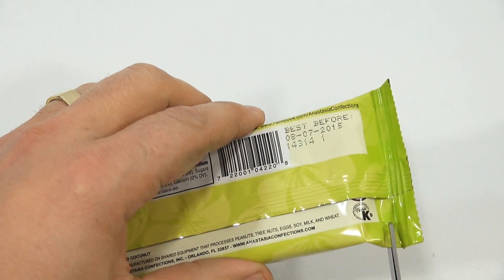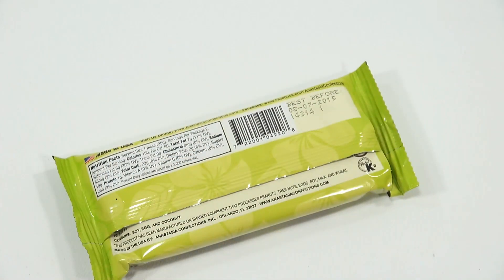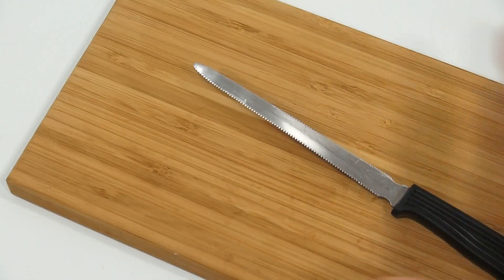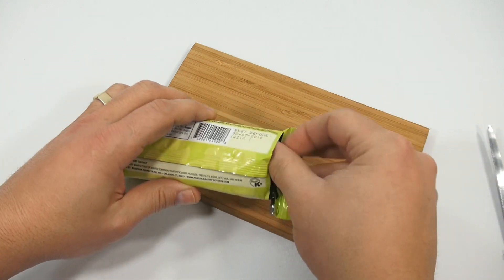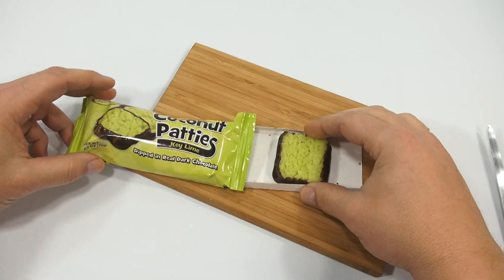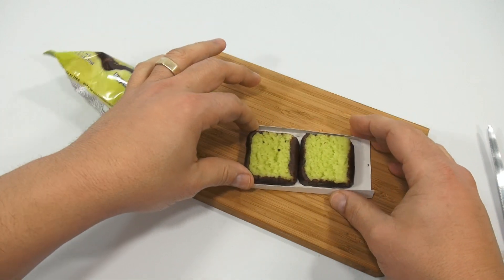I don't know if anybody noticed, but there was a Happy Meal video I did — I can't remember how many videos ago — where I opened all the Happy Meal toys with different scissors. Every toy I used a different pair, so find that video. One of the scissors was actually a fail and didn't work. But look at that — okay, there are two pieces in this.